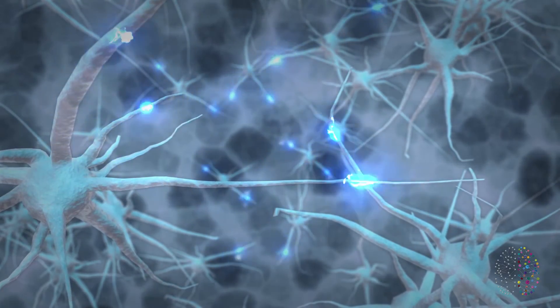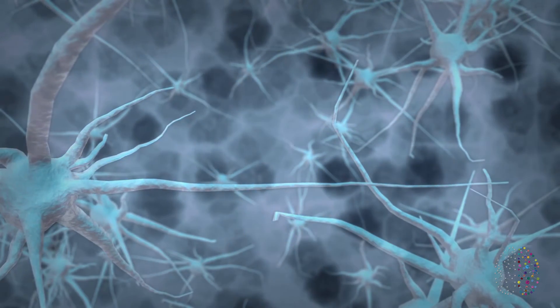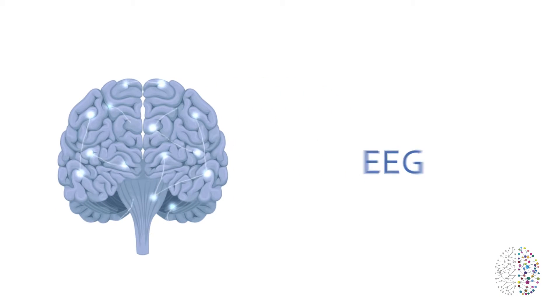QEEG brain scans look directly at the electrical activity of the brain. Everything we think, do and feel is the result of the activity of the billions of neurons in our brain. All this activity produces tiny amounts of electricity that we can measure as brain waves, or EEG.